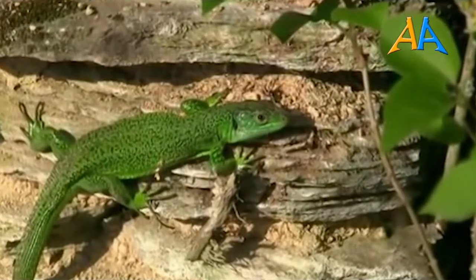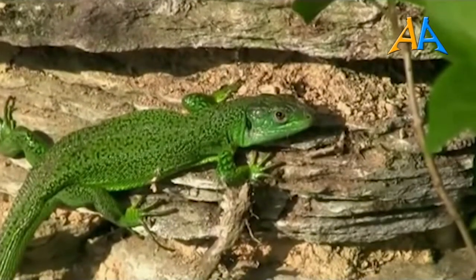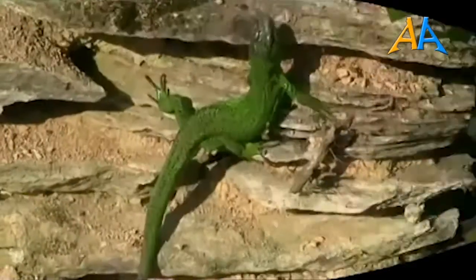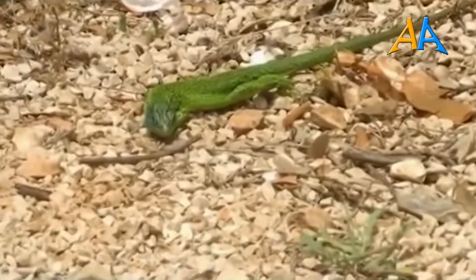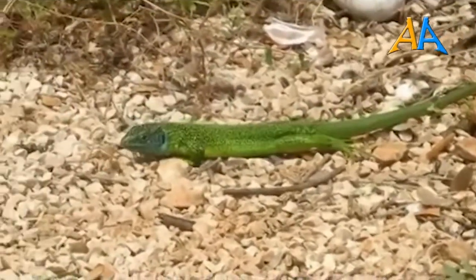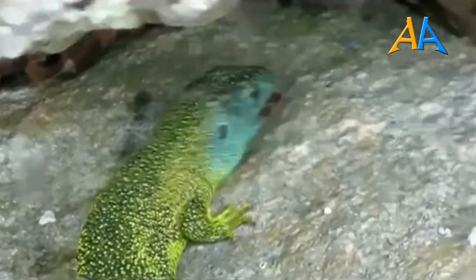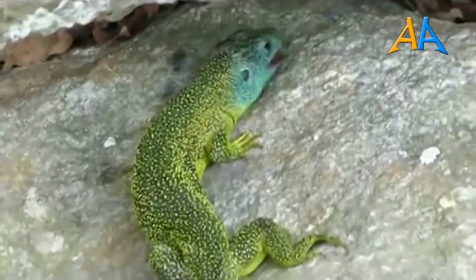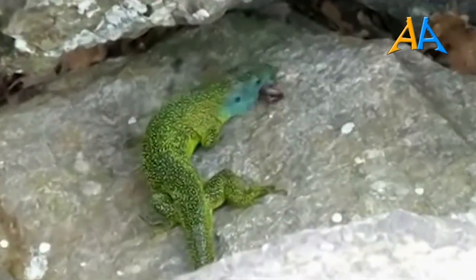Nella bella stagione i ramarri diventano estremamente attivi. I maschi sono molto territoriali e aggressivi fra di loro e stabiliscono una gerarchia. Gli accoppiamenti avvengono all'inizio dell'estate, e a quel punto la femmina depone dalle 5 alle 20 uova in un anfratto nascosto. È stato osservato come le femmine a volte presentino un abbozzo di cure parentali, sorvegliando le uova fino alla schiusa. I piccoli appena nati misurano dai 6 agli 8 centimetri, non hanno ancora i colori sgargianti degli adulti, ma sono perfettamente in grado di badare a se stessi. Raggiungono la maturità sessuale nel giro di due anni. Generalmente i ramarri non superano i 6 anni di vita.